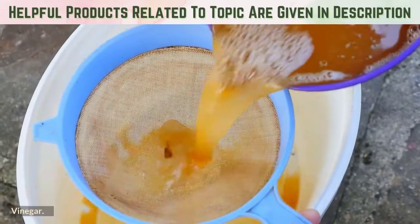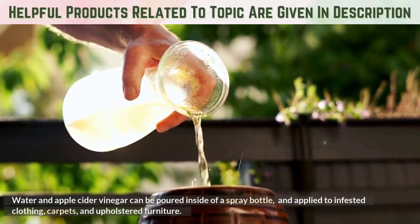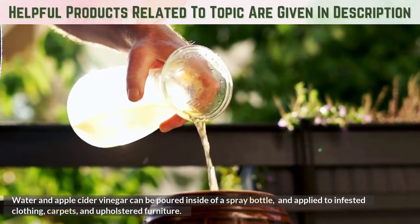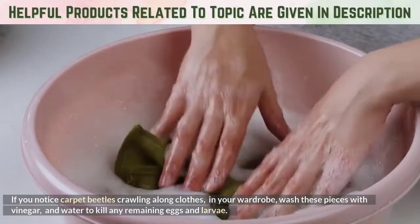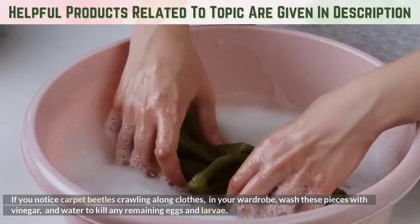Vinegar: Water and apple cider vinegar can be poured into a spray bottle and applied to infested clothing, carpets, and upholstered furniture. If you notice carpet beetles crawling along clothes in your wardrobe, wash these pieces with vinegar and water to kill any remaining eggs and larvae.